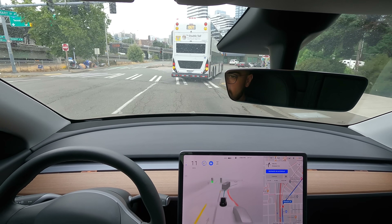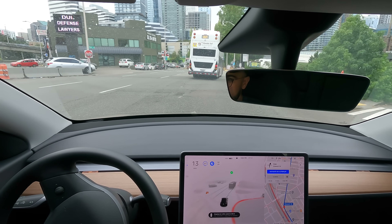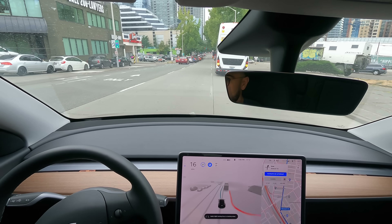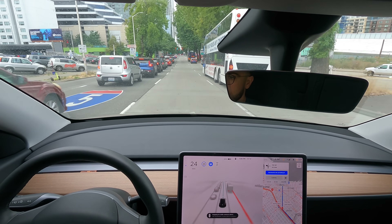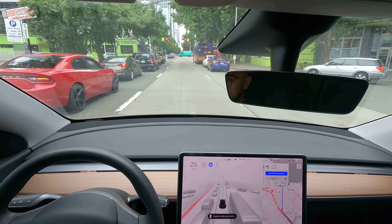It's crazy — I think once you've had it for a while you kind of take for granted how awesome it is. This is a pretty complex urban environment and it's doing really well. That was a little jerky, but everything else has been super smooth. Feeling very comfortable and calm.